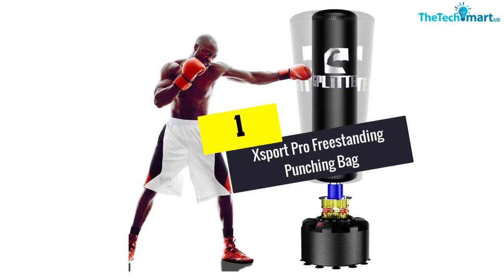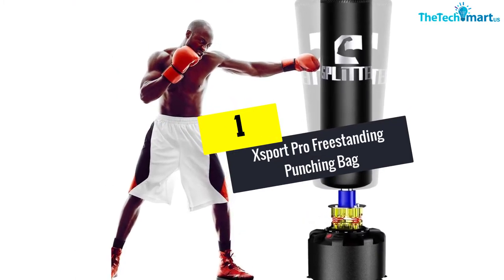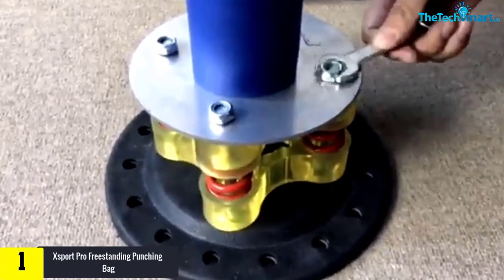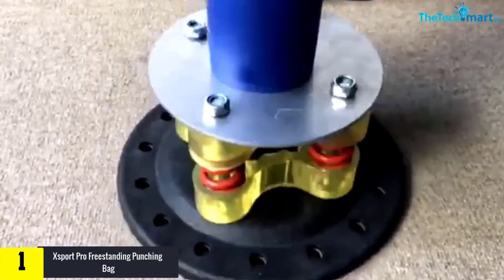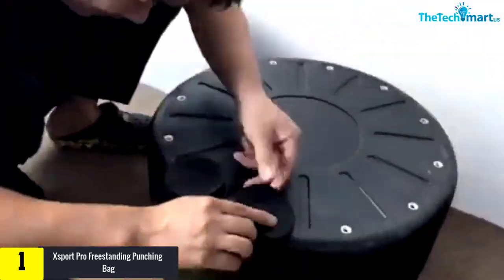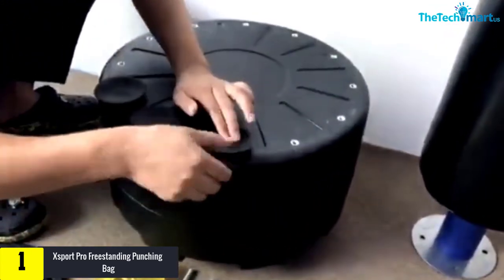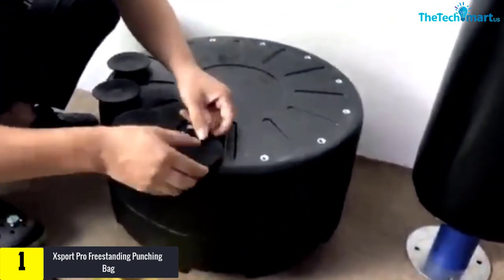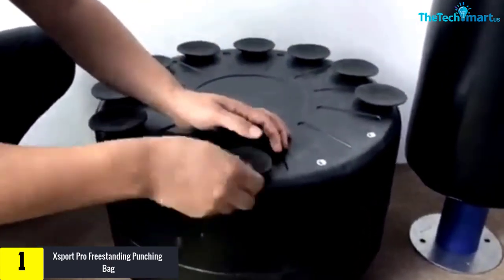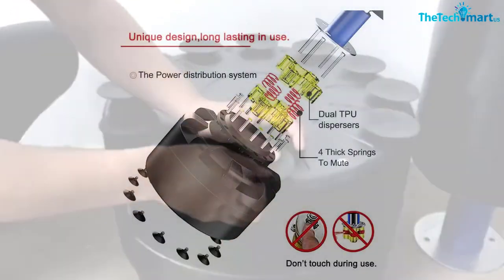And finally at number 1, we have the X-Sport Pro Freestanding Punching Bag. The X-Sport Pro Standing Punching Bag is amazing exercise equipment equipped with superior shock-absorbing technology that reduces noise while hitting. It is an extremely durable and highly efficient punching bag built to handle even the toughest hits. The stable base keeps the heavy bag in place.